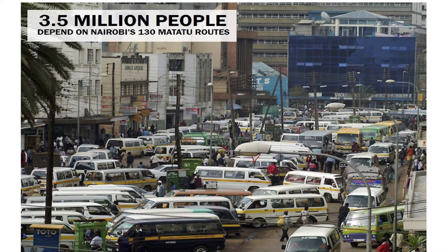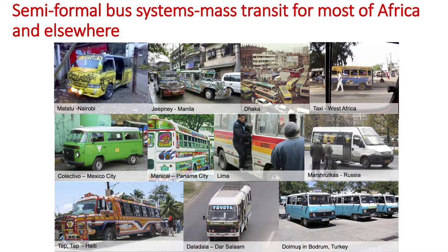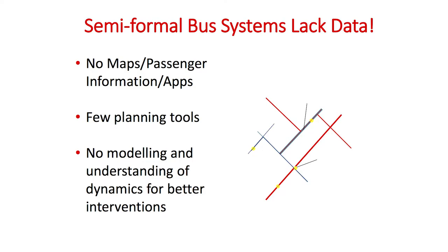We ended up looking at matatu data and trying to understand the matatu system. We realized that matatus — which are semi-informal buses — are actually a global phenomenon in various countries. We started connecting with people in other countries also looking at mobility around matatus. One of the challenges was simple information readily available in the West: where does a matatu originate, where does it end, where are the stops — and can we actually digitize this information and make it available?